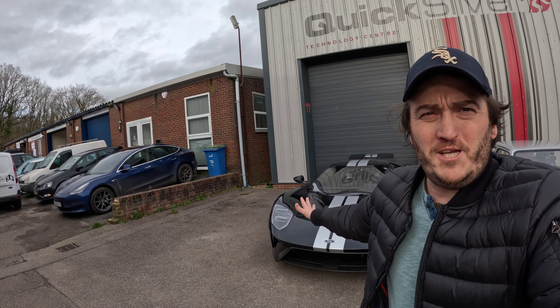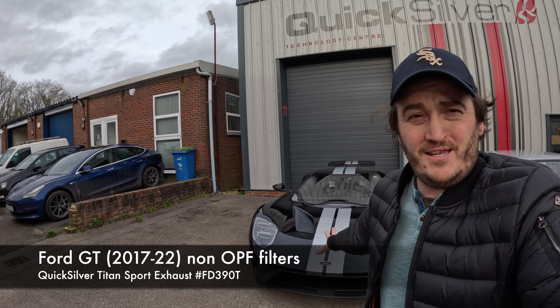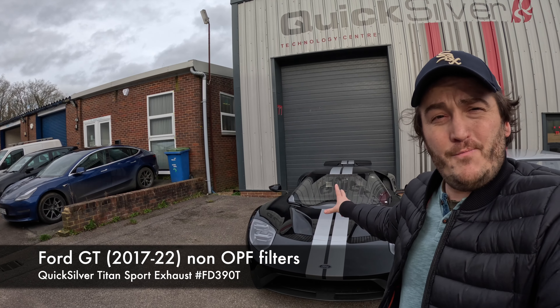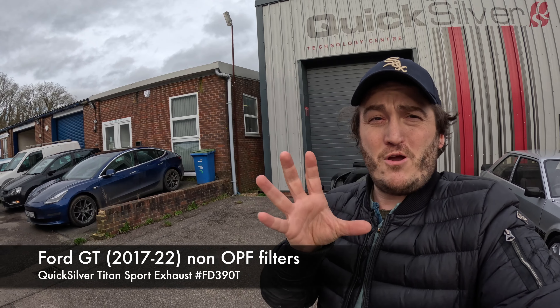Just back from filming the Ford GT going through an amazing tunnel — this is the car of the day. This is the latest Ford GT available and it is our latest system, with its Inconel tips and Cerakote coating.